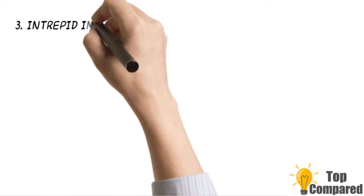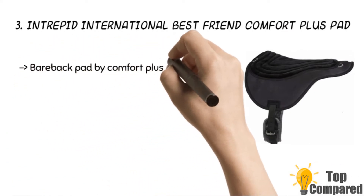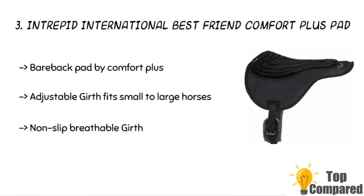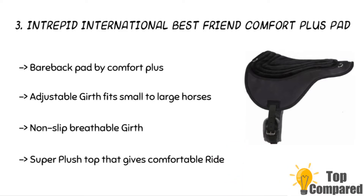The third product is the Intrepid International Best Friend Comfort Plus Pad. The product gets super plush comfort for the riders and comes with a non-slip breathable girth. The adjustable girth with stainless steel buckles makes it easy for riding small to large horses. The material is antibacterial and helps to prevent roll.